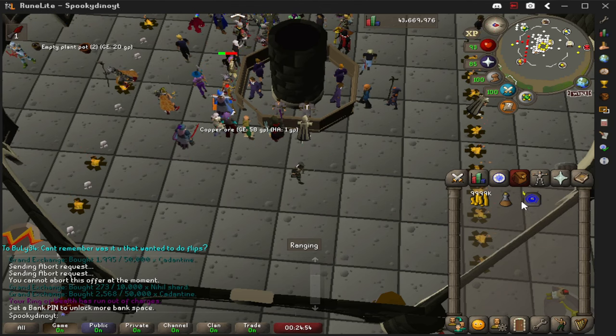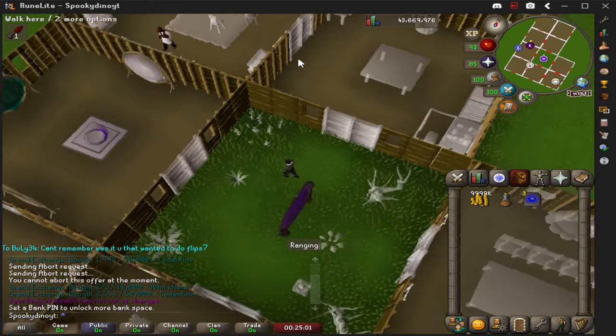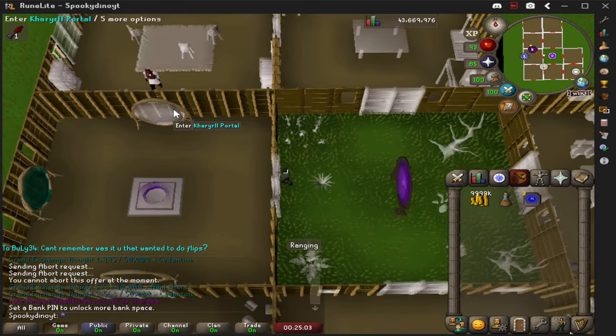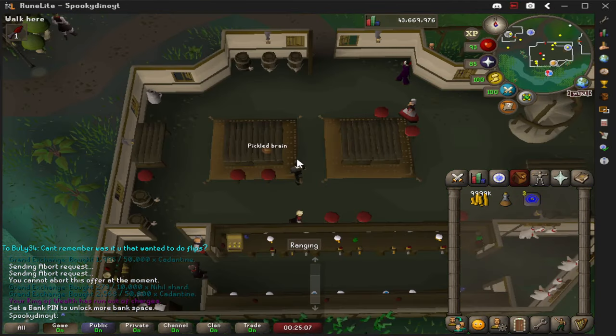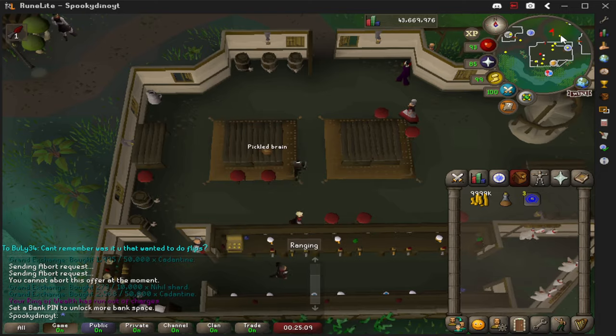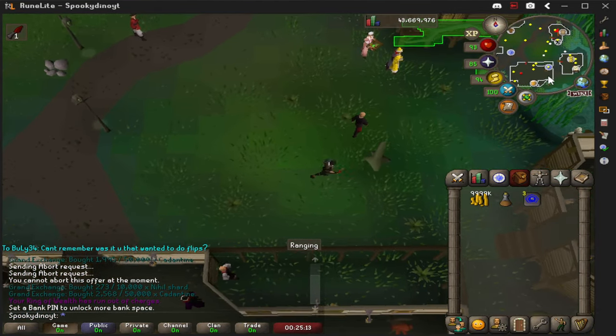Now that we know our prices, we're going to head over to Canifis. I'm going to explain three different ways to do this. If you already know how to get to Canifis, you can skip to the next part in the chapter section in the description. The first way, shown on screen, is to simply teleport there from your house — get a house teleport, direct the portal over to Kharyll, and then you're there.